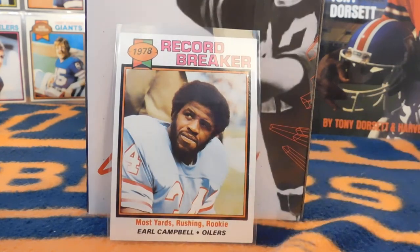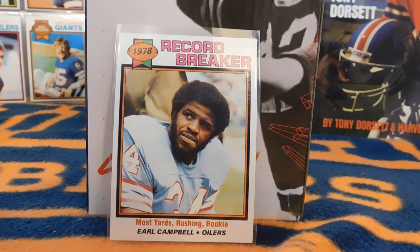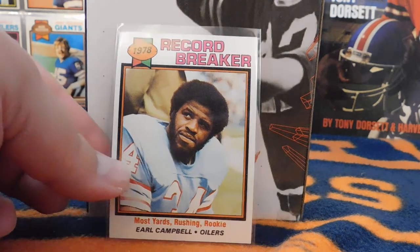This is also part of the set — they include record breakers. For the 1978 season, Earl Campbell had the most yards rushing for a rookie. What's notable is that Earl Campbell only had football cards from Topps made in the 1979 set and not again in his career. He had a contract dispute with Topps, so other than his rookie season, we wouldn't see Earl Campbell cards from a major manufacturer again until more recent years. This is the record breaker card.